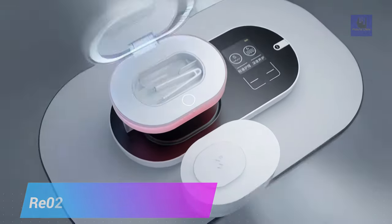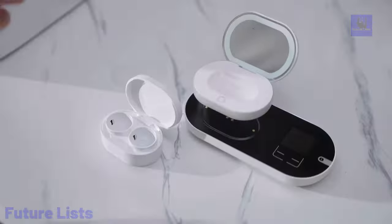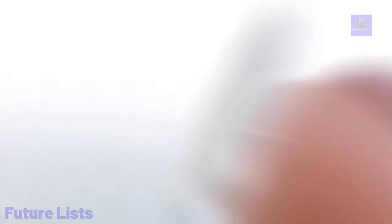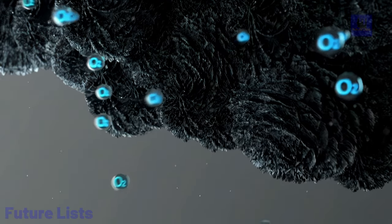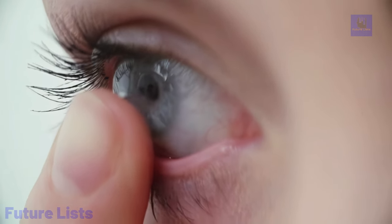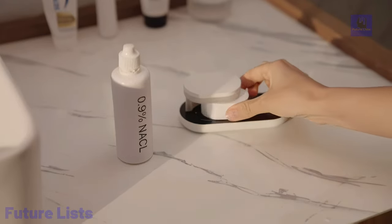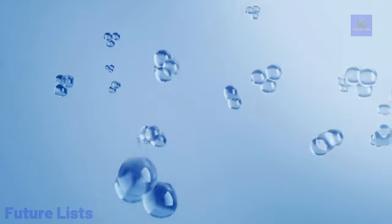Say goodbye to disposable contact lenses and hello to Rio2. This revolutionary contact lens renewer uses ultrasonic technology to clean, disinfect, and extend the lifespan of your soft contact lenses. It's compact and convenient for on-the-go use, with an easy-to-use interface for cleaning and storage. Revolutionary patented technology cleans and renews your contact lenses in just 15 minutes. Cutting-edge plasma technology kills bacteria and other microorganisms that can cause eye infections. Compatible with most types of contact lenses, including soft and hard lenses.